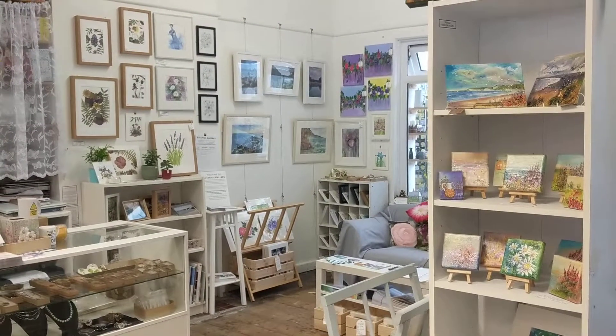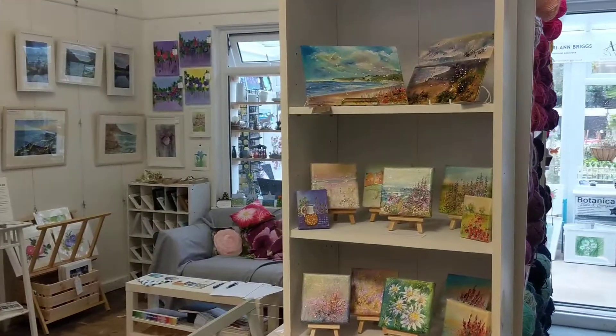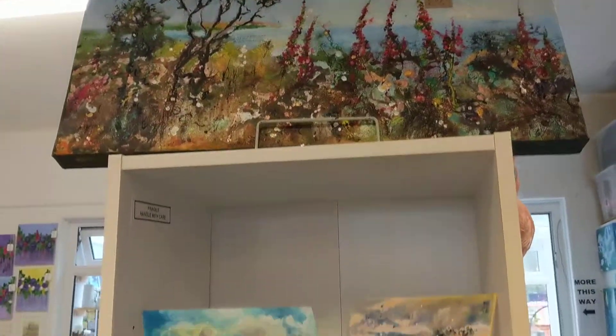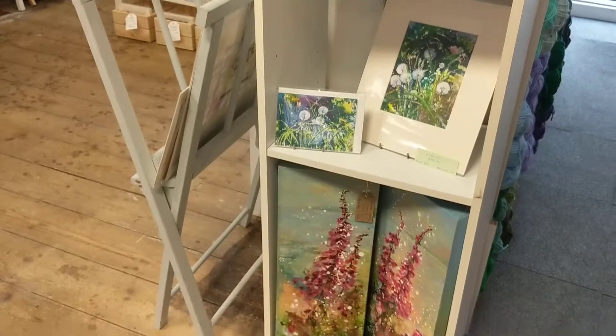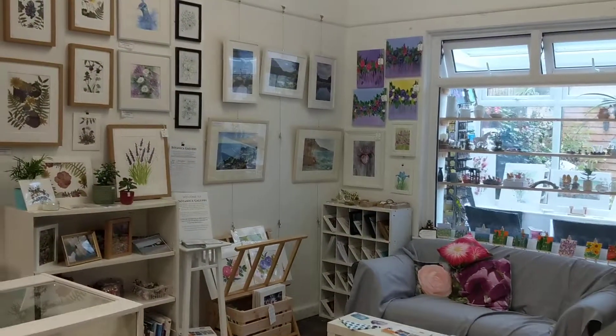This event is a Devon Artist Network run event where lots of artists take part and showcase their various artworks in galleries, in shops, in cafes. Here you can see the artwork until the 22nd of September and it's on show by myself, Kerri-Ann Briggs, and also by Trudy Day.